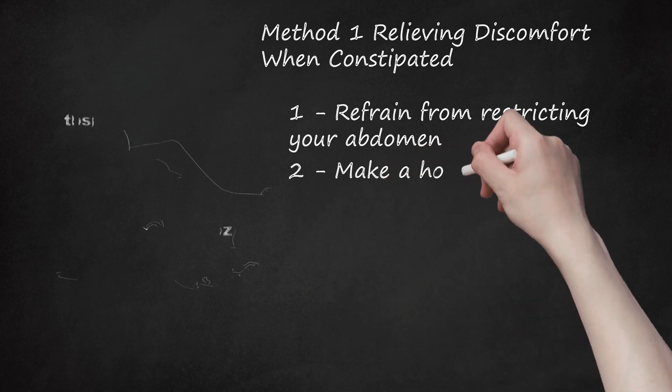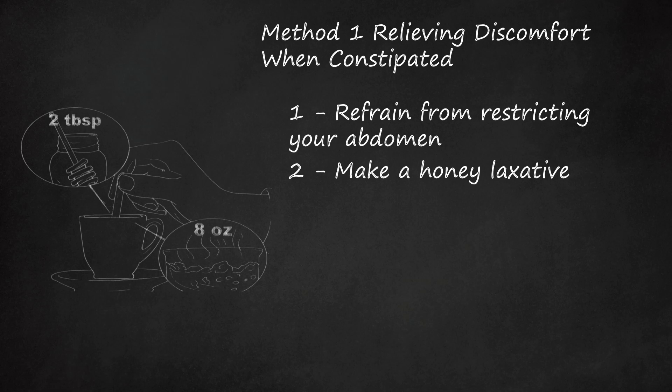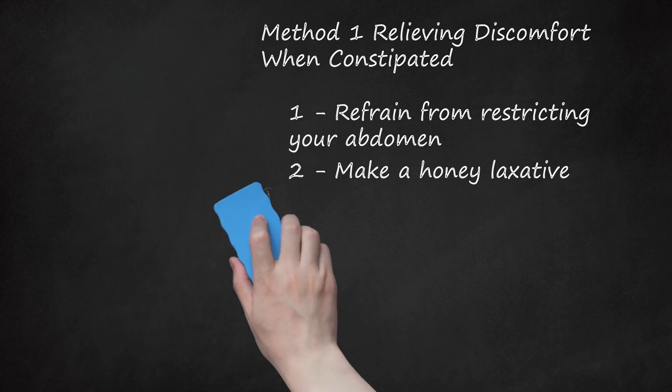Make a honey laxative. One natural remedy that has a reputation for immediate relief is honey and water. The high sugar level can act as an osmotic laxative, meaning that the sugar quickly moves water into your bowels. Mix 2 tablespoons of honey with 8–10 ounces of hot water and drink it all as quickly as you can. Some people report that this method works very quickly. You can use the same approach with blackstrap molasses instead of honey.